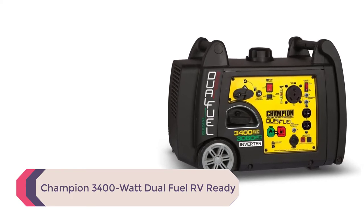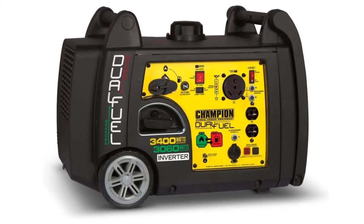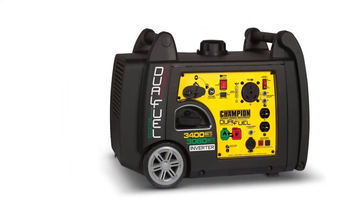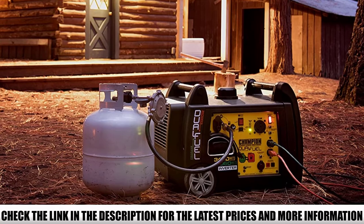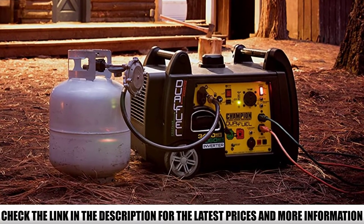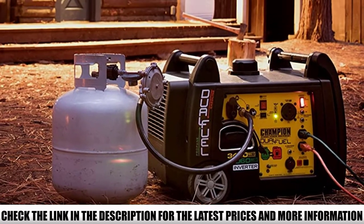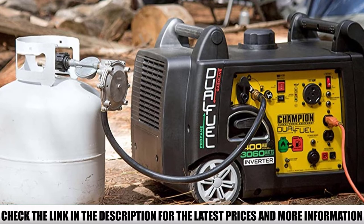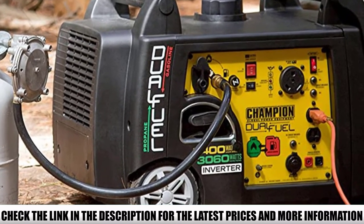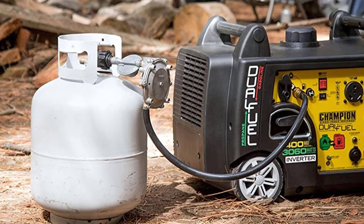Number 1: Champion 3400W Dual Fuel RV Ready. The Champion 3400W Dual Fuel Inverter Generator is a high-performing, versatile, and convenient option for homes, RVs, or construction projects away from the power grid. I was pleased to find I could operate it straight out of the box and quickly switch fuels with the fuel selector dial. On gasoline, the 192cc engine has 3,400 starting watts and 3,100 running watts, running for 7.5 hours at 25% load. On a 20-pound propane tank, it produces 3,060 starting watts and 3,100 running watts.